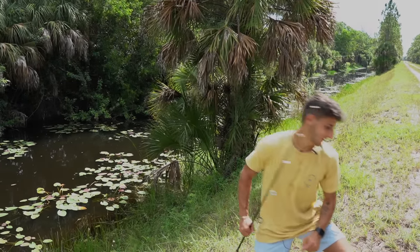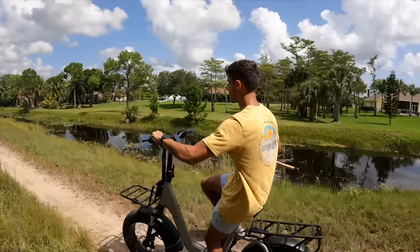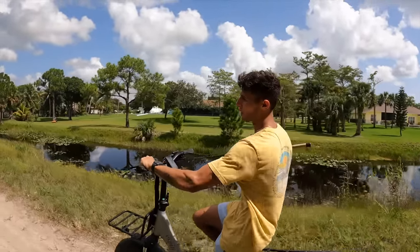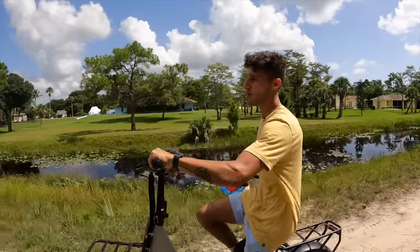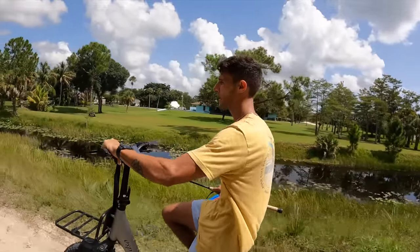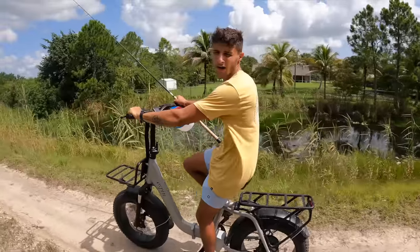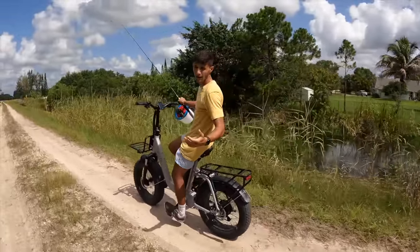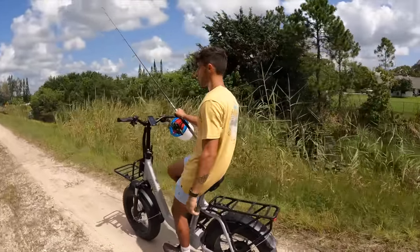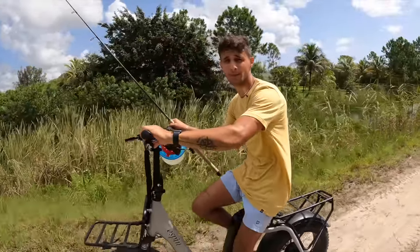That's one thing about gar — they do have teeth, so if you don't get them in the right spot, those teeth will just slice right through your line, and that's exactly what happened. He ate it going through the canal, I went to set the hook, and it snapped right off. We got to go grab the cast net — we'll take the bikes every 30 yards, stop and throw the cast net and see what we can catch. Oh yeah, it is my 21st birthday today, so tonight after the video you know I'm having my first legal drink!